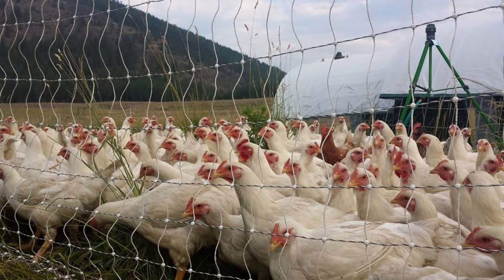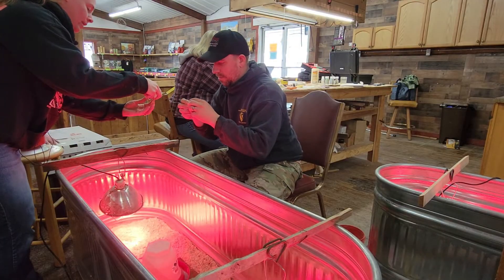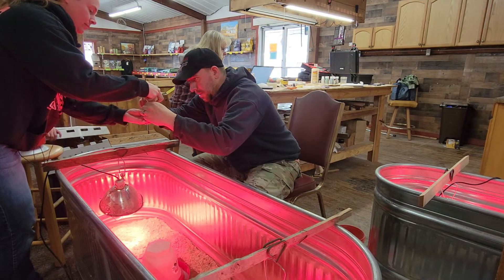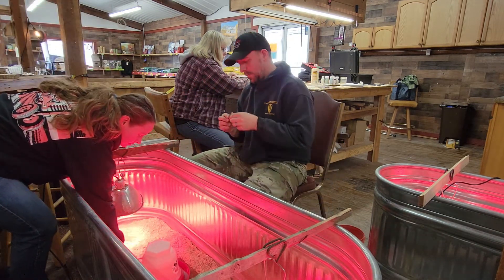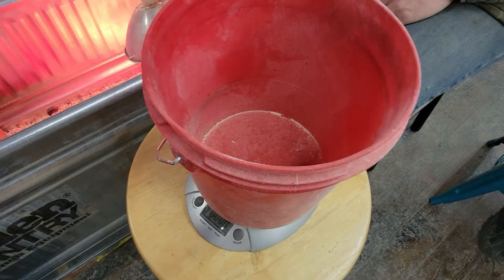I've raised thousands of birds over the years but I have never been able to raise them quite like this, where we have data coming in so significantly. We're weighing every single week, weighing all the feed that goes into them, and weighing all the birds individually. They're all banded so we know exactly what they're doing. They're all being raised identically — they all have grit, a granite grit.